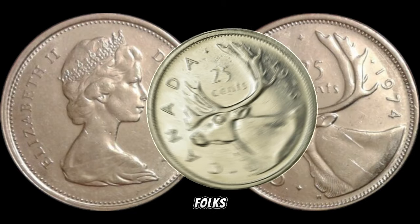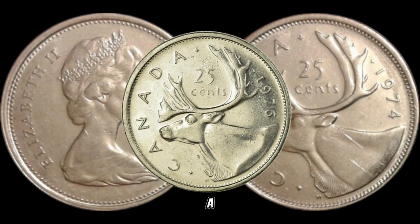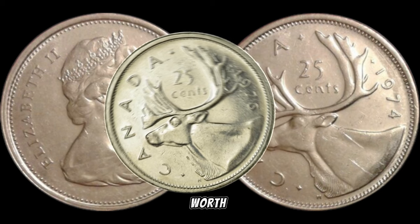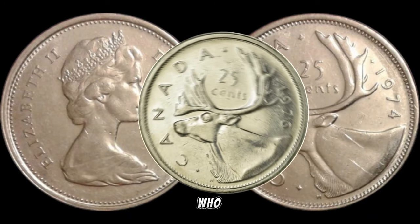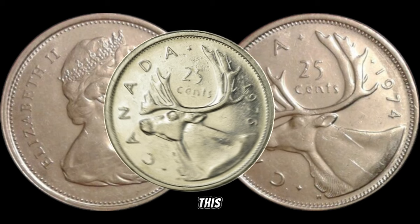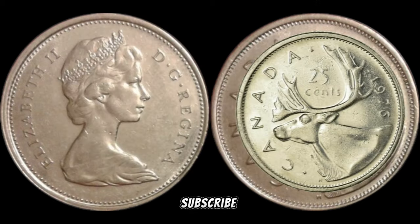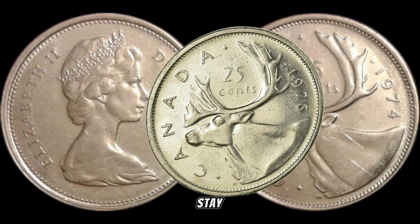There you have it, folks — the 1976 Canada 25-cent coin, a small piece of history that could be worth big money. Take a moment to check your coin collections — who knows, you might have a hidden gem waiting to be discovered. If you enjoyed this video, give it a thumbs up, subscribe for more exciting content, and hit that notification bell to stay in the loop.